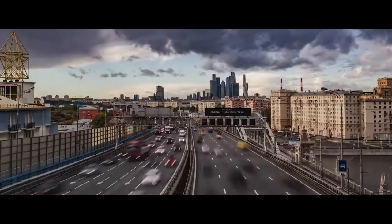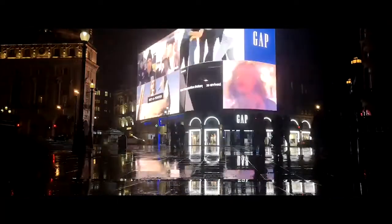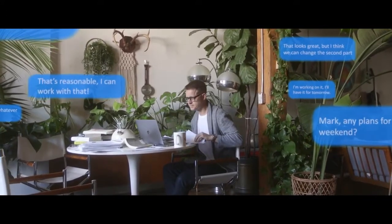The world is moving fast. We live in an age where we're always connected and information is overflowing. Sometimes this can be overwhelming and keep you from reaching your maximum potential.